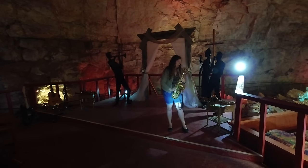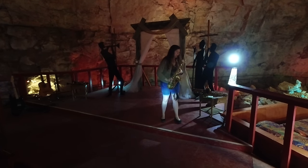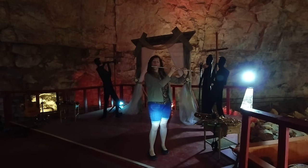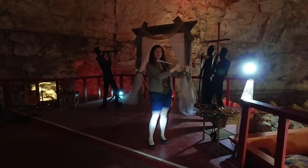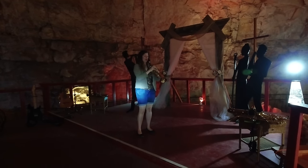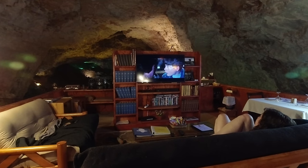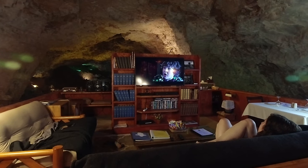After dinner we were treated to a concert. And what movie do you watch when you spend the night in a cave? Goonies, of course.